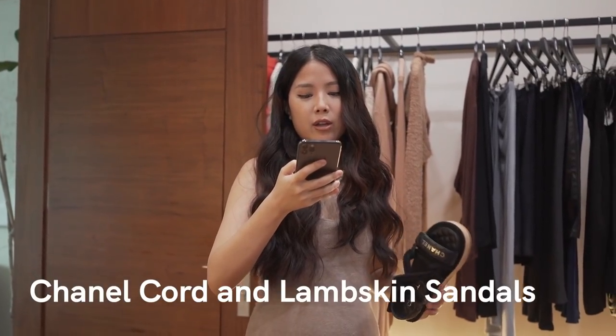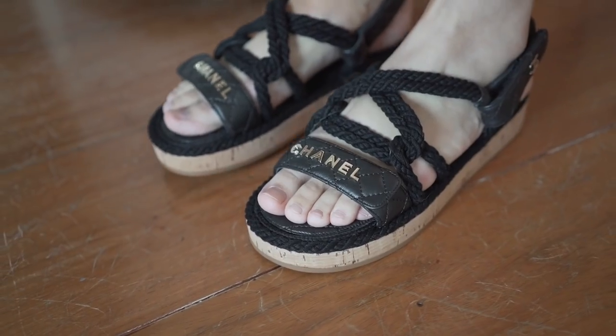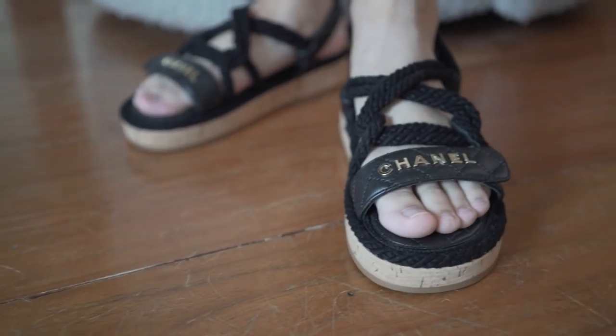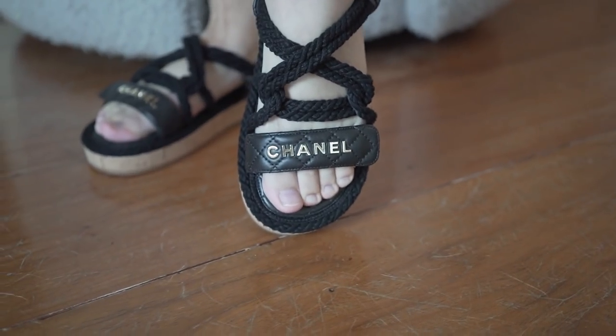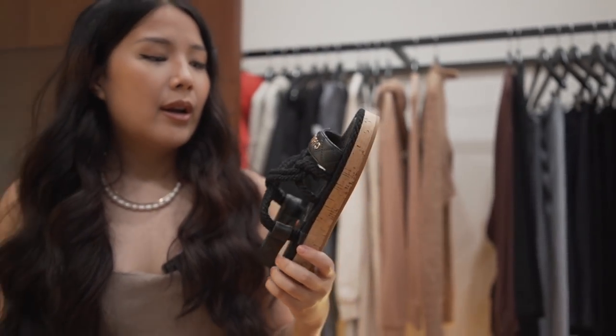These are the Chanel cord and lambskin shoes — released this year. These are the cord sandals. They're very beachy in vibe and they're a bit tight right now because they're fairly new, but they're cute.